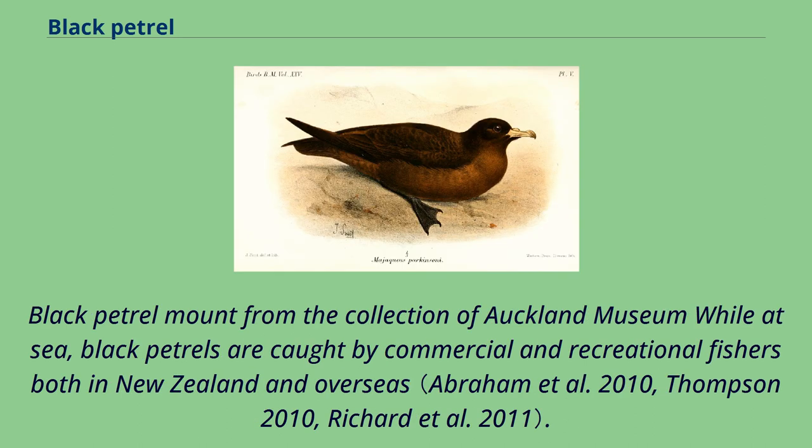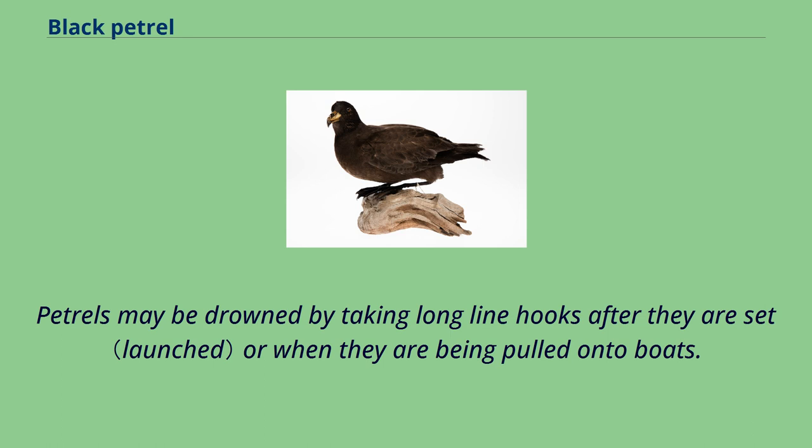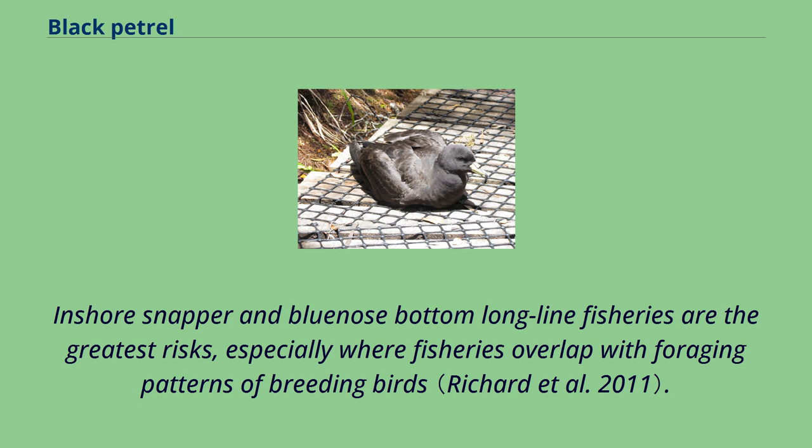While at sea, black petrels are caught by commercial and recreational fishers both in New Zealand and overseas. Ministry of Fisheries research shows the black petrel is the most at-risk seabird in New Zealand from commercial fishing, estimating that between 725 and 1,524 birds may have been killed each year in the period 2003 to 2009. Petrels may be drowned by taking longline hooks after they are set or when they are being pulled onto boats.